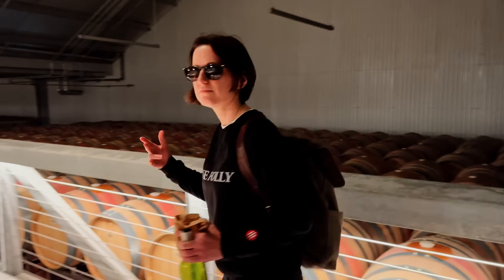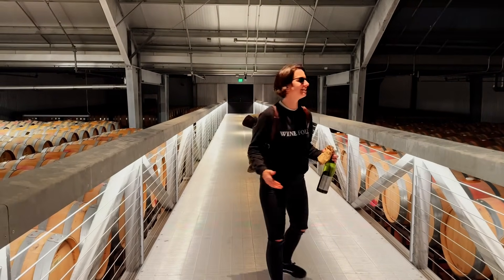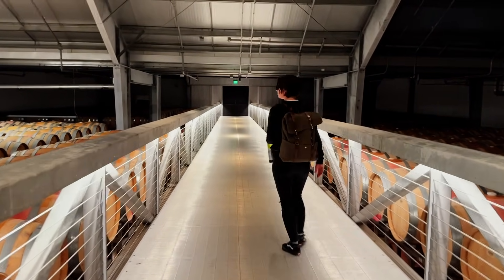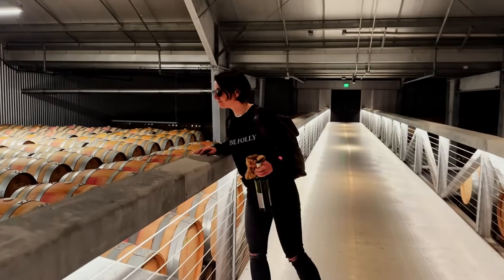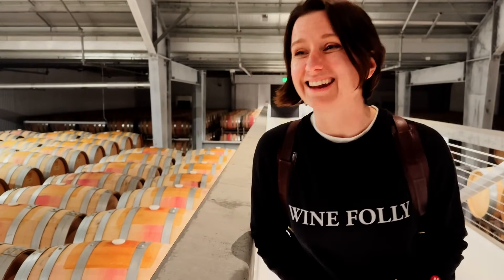You guys can't smell this, but it smells crazy in here. It smells like vanilla and dill and coconut — and you know what that means? We've got cis-oak lactone.